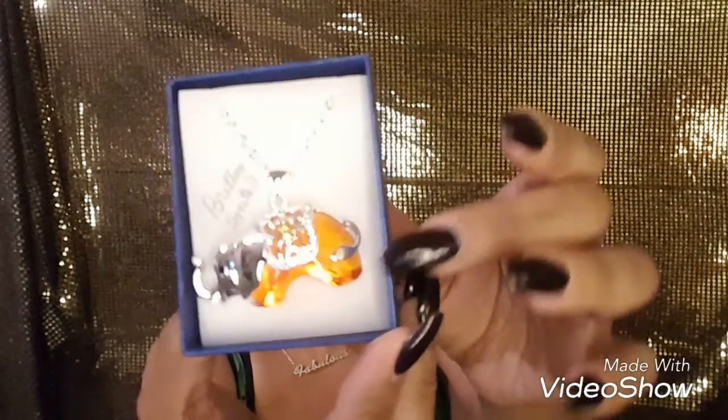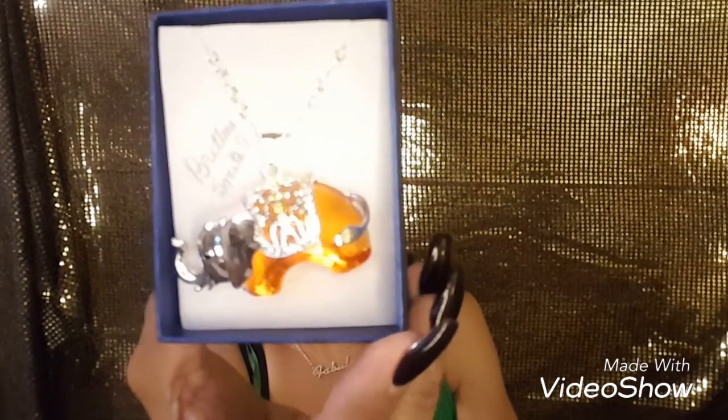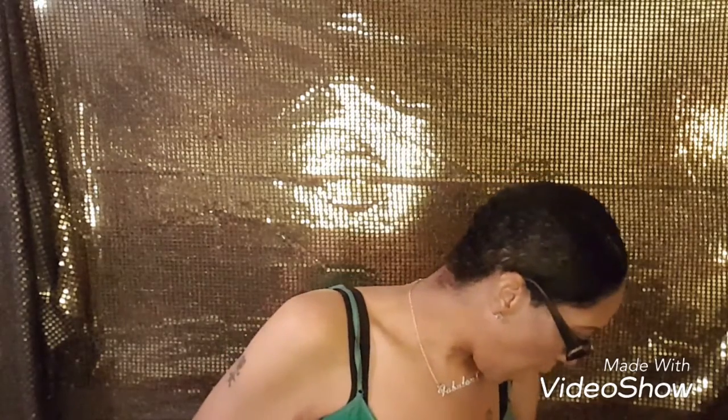The last thing I want to show you guys — my mom gave me this. It's a necklace, an elephant necklace. Elephants are good luck, so I got that from my mom. And that will complete my haul, ladies.